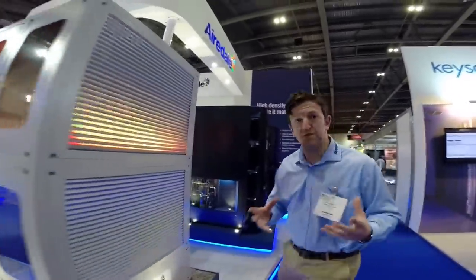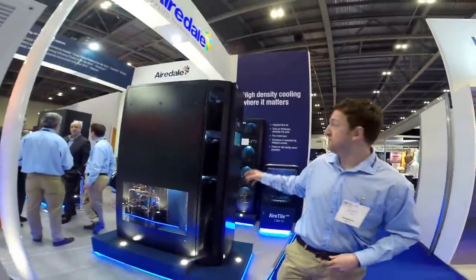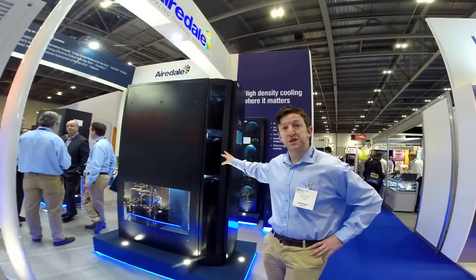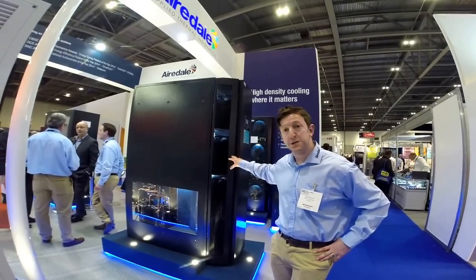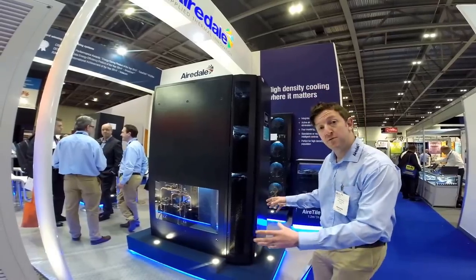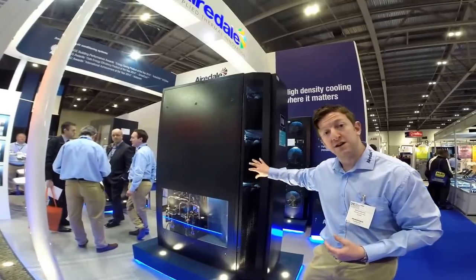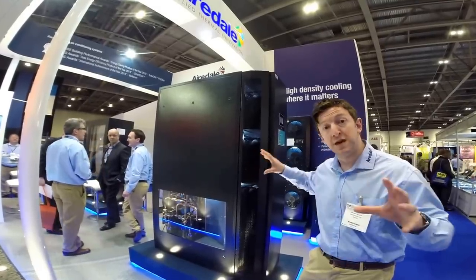We then move into our server rack cooling. Here we have our in-row cooling system. This is about 67kW of cooling based on a DX platform — we also offer it in chilled water as well. It's an in-row cooler so it can sit within the server racks, and you get very good optimisation for efficiency in terms of containment.